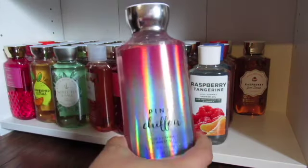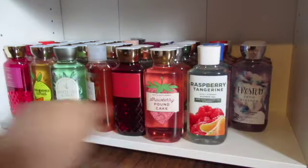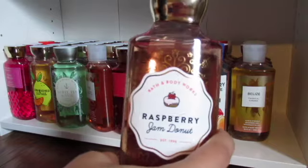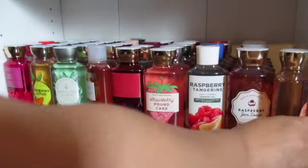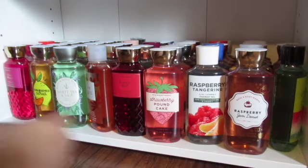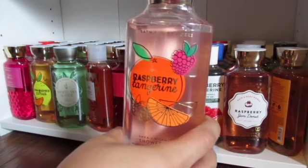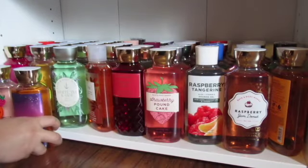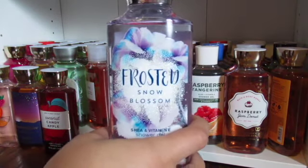I have a Pink Chiffon. I have a Frosted Snow Blossom. I have Belize Tropical Cabana. I have a Raspberry Jam Donut again. I have a Pretty as a Peach. I have a Watermelon Lemonade. I have a Sunset Glow. I have another Raspberry Tangerine. Another Sunset Glow. I have a Coconut Candy Apple. Another Frosted Snow Blossom.